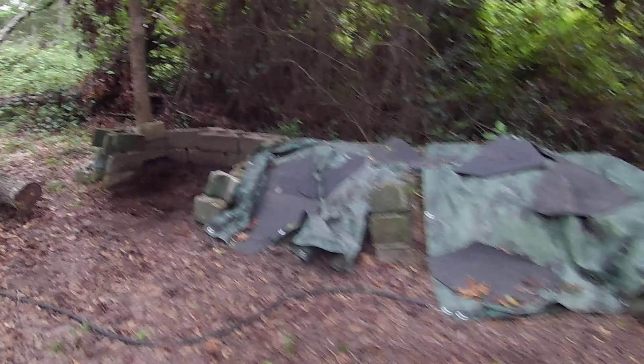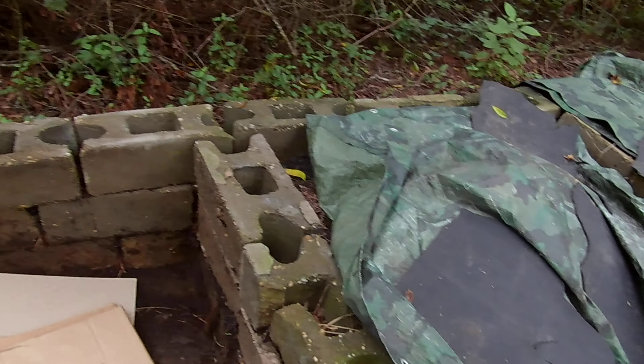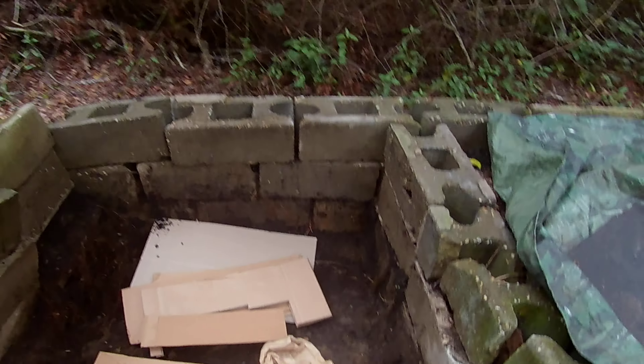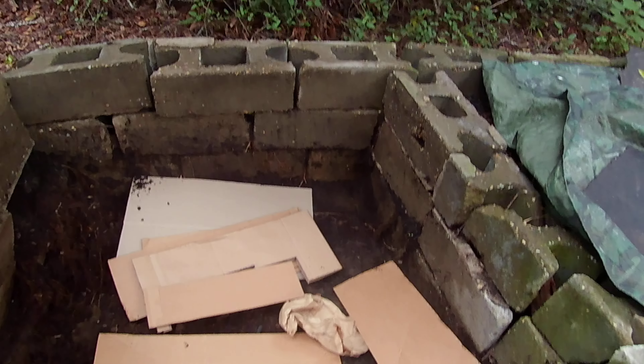Today we got to the bottom of my smallest compost pit. We're going to put cardboard there — make a layer, maybe prevent some weeds — and then hope it gets rained on.